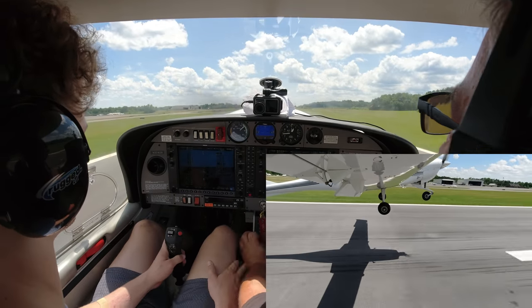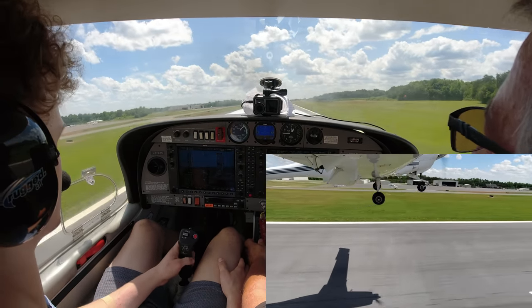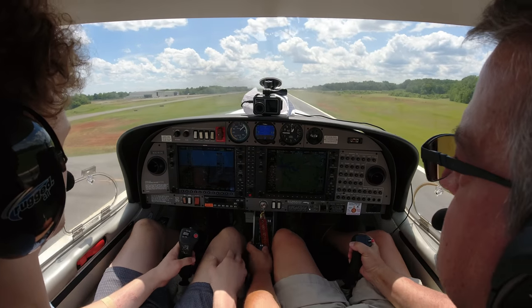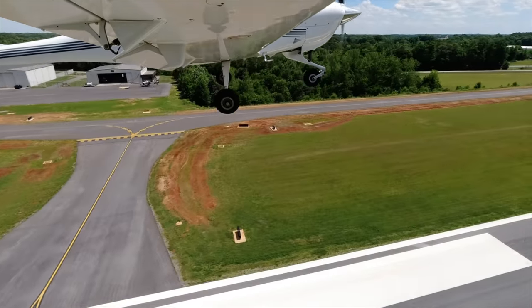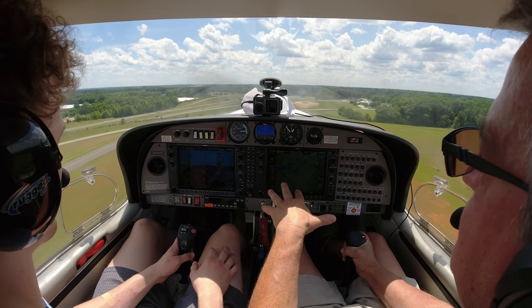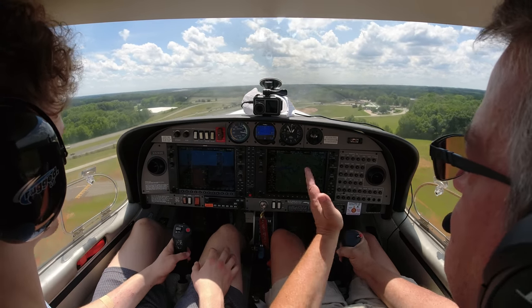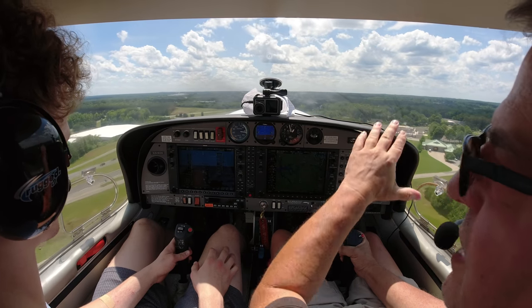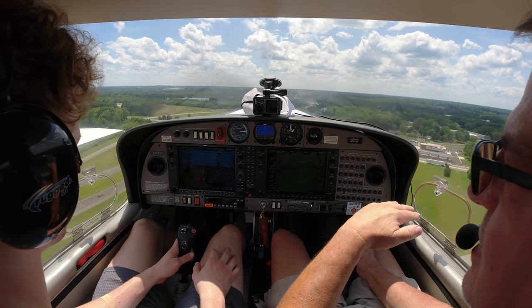Round out. We ballooned her a little bit — just let her ride until she comes back down. Now pull, pull, pull — she's back up in the air. Power, power, power. Did you see what I did? We were going way too slow, so I pulled one notch of flaps and stuck the nose down to get some speed before letting her lift way up in the air. Your controls.